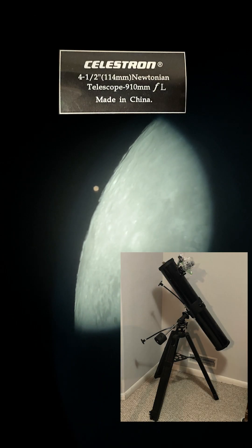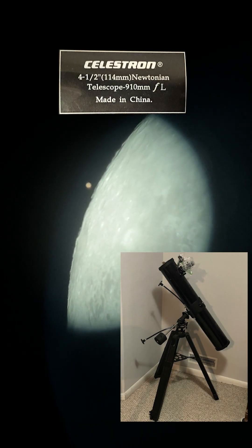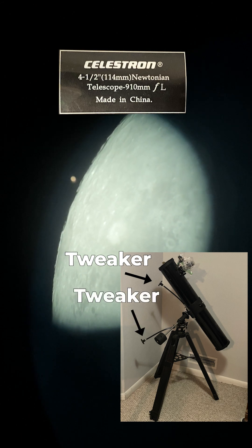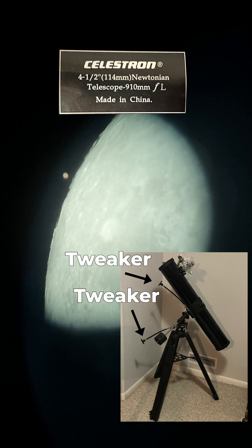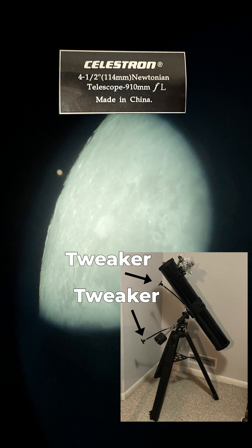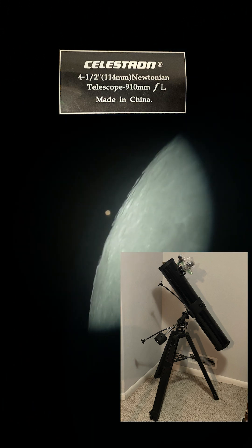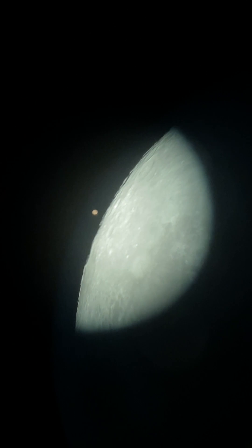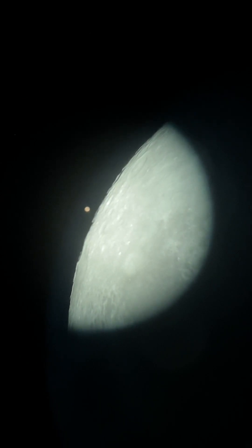I'm using a Celestron 4½-inch Newtonian, 910-millimeter focal length, with a Barlow and a 25-millimeter eyepiece on it. There you go. That should be pretty stable. I'll let that sit for a minute. Whoa, man. That looks awesome.